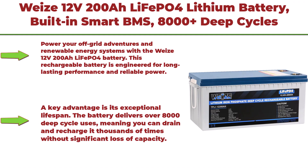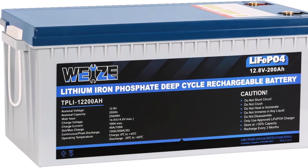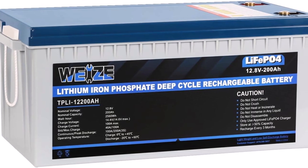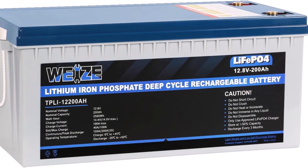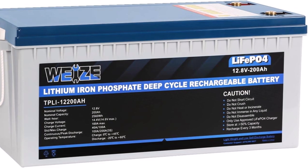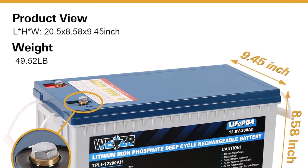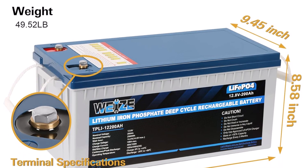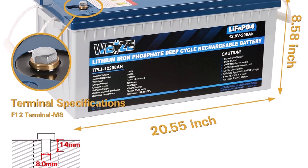Top 3: Wyze 12V 200Ah LiFePO4 Lithium Battery with built-in Smart BMS, 8,000-plus deep cycles, low-temperature protection, rechargeable, perfect for RV, solar, marine, overland van, and off-grid applications. Power your off-grid adventures and renewable energy systems with the Wyze 12V 200Ah LiFePO4 battery. This rechargeable battery is engineered for long-lasting performance and reliable power. A key advantage is its exceptional lifespan — the battery delivers over 8,000 deep cycle uses, meaning you can drain and recharge it thousands of times without significant loss of capacity.